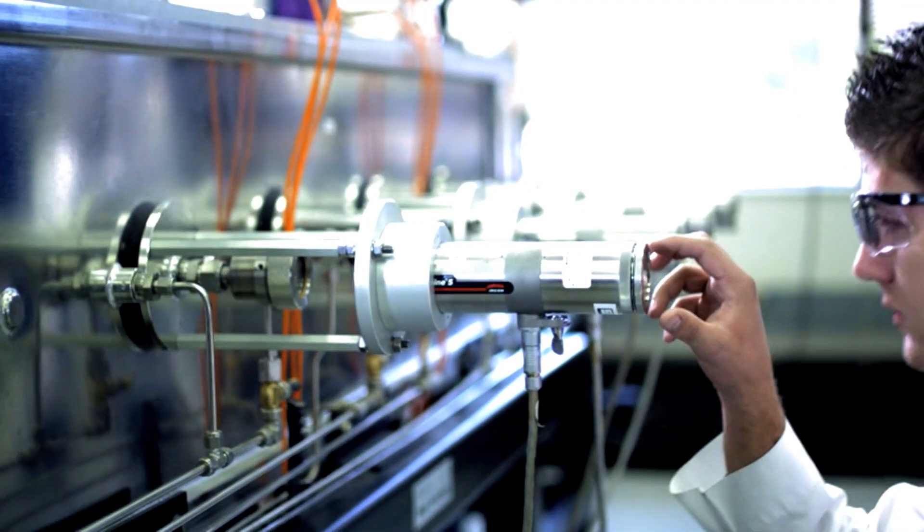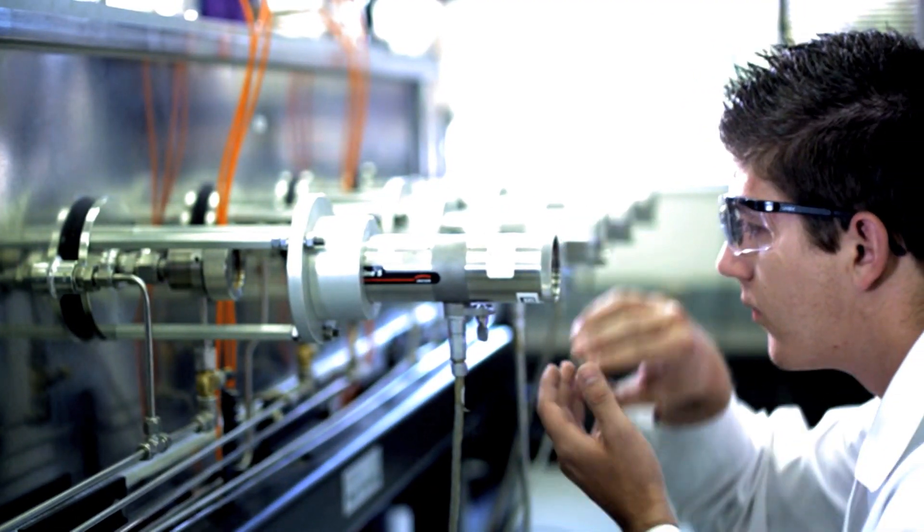PEEK has none of that. It doesn't have the surface chemistry, and so therefore there's not an attachment by the bone — no osteointegration. Never in the history of orthopedics and spine has there been one single material with this wide range of capabilities.